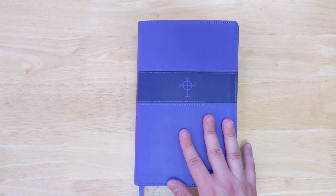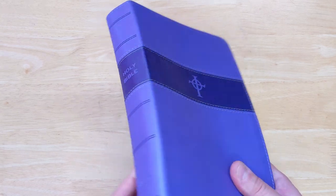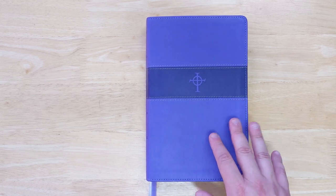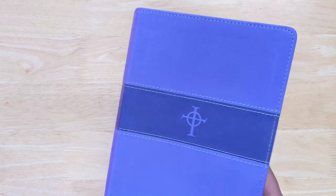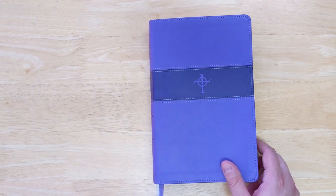This is not a premium Bible — I think later this year they are planning to bring out a premium edition of this Bible, and those of you interested are really going to like that. But this one is what I would call just a very affordable and portable edition of the NRSV with Apocrypha.